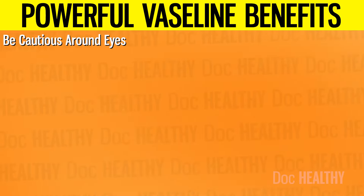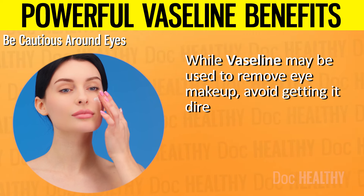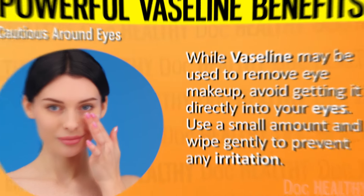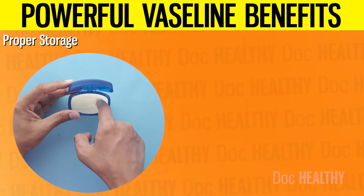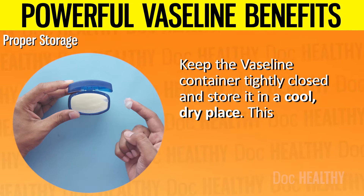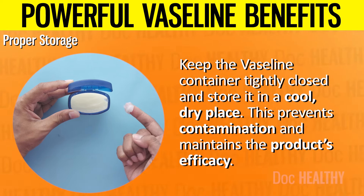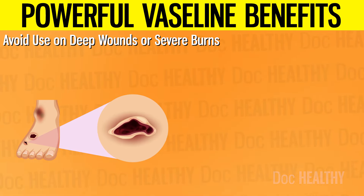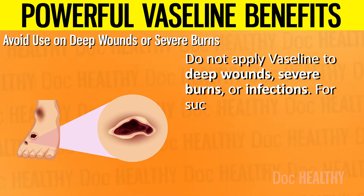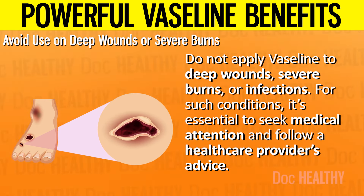3. Be cautious around eyes: while Vaseline may be used to remove eye makeup, avoid getting it directly into your eyes — use a small amount and wipe gently to prevent irritation. 4. Proper storage: keep the Vaseline container tightly closed and store it in a cool, dry place to prevent contamination and maintain the product's efficacy. 5. Avoid use on deep wounds or severe burns: do not apply Vaseline to deep wounds, severe burns, or infections — for such conditions, seek medical attention and follow a healthcare provider's advice.